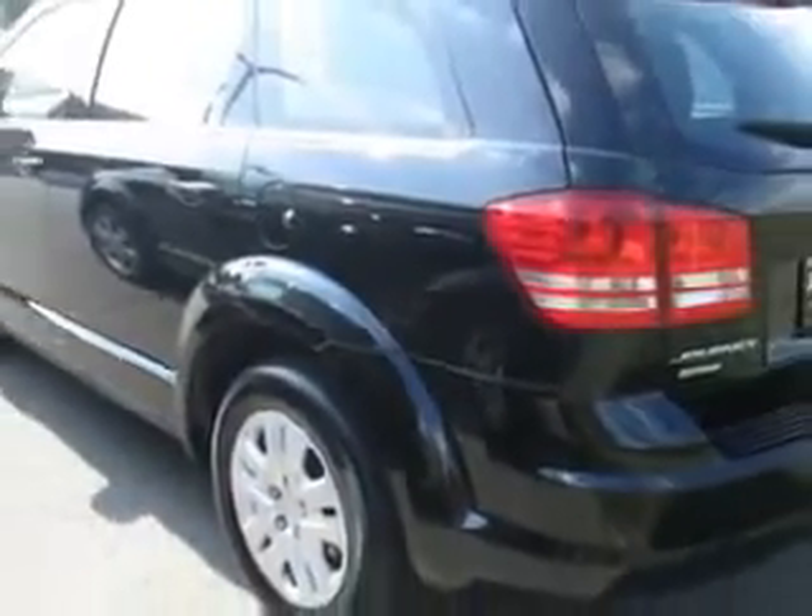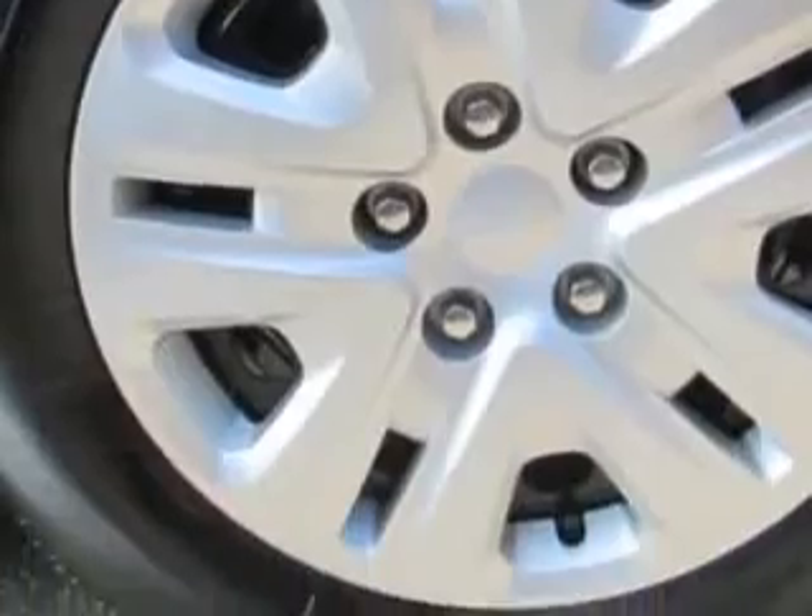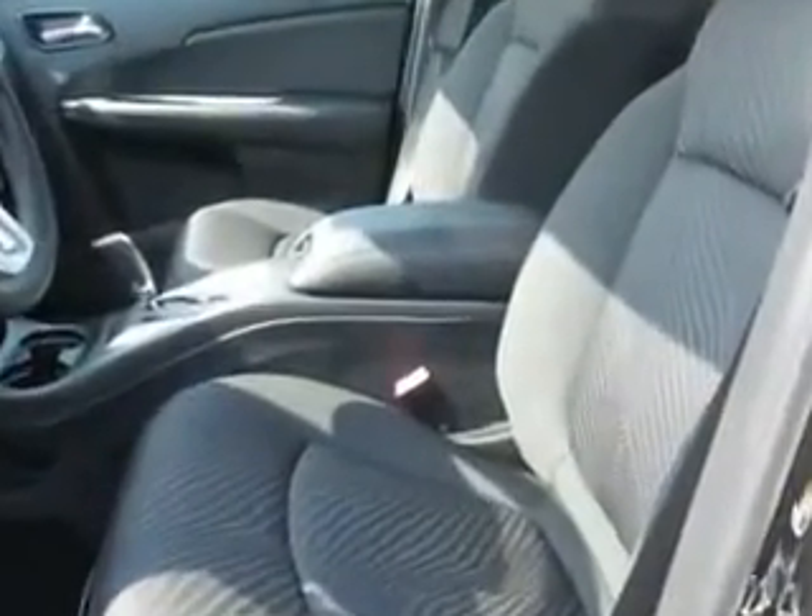Enjoy this great SUV with features like rear window defogger, front suspension gas shock absorbers, rear wiper with washer, satellite communications, and much more.